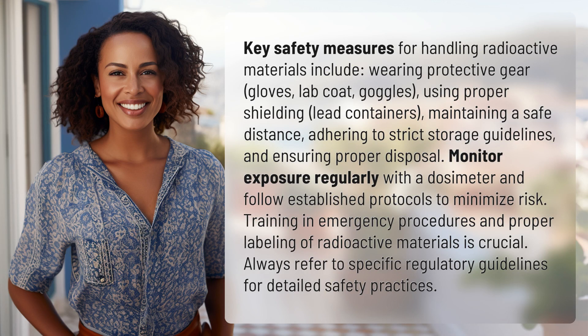Key safety measures for handling radioactive materials include wearing protective gear — gloves, lab coat, goggles — and using proper shielding such as lead containers, while maintaining a safe distance.